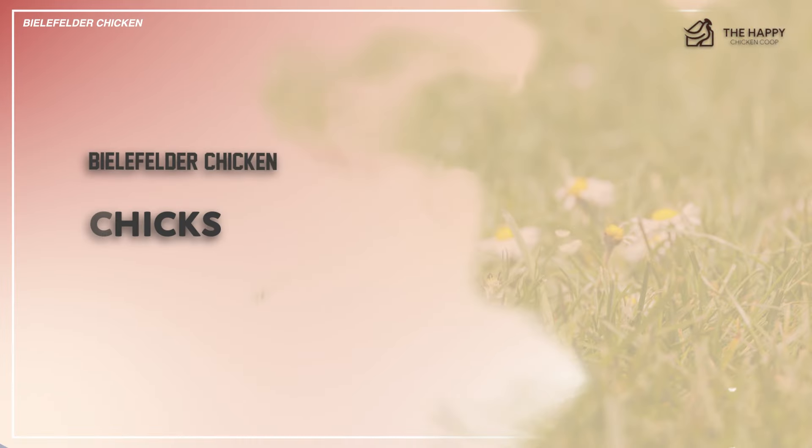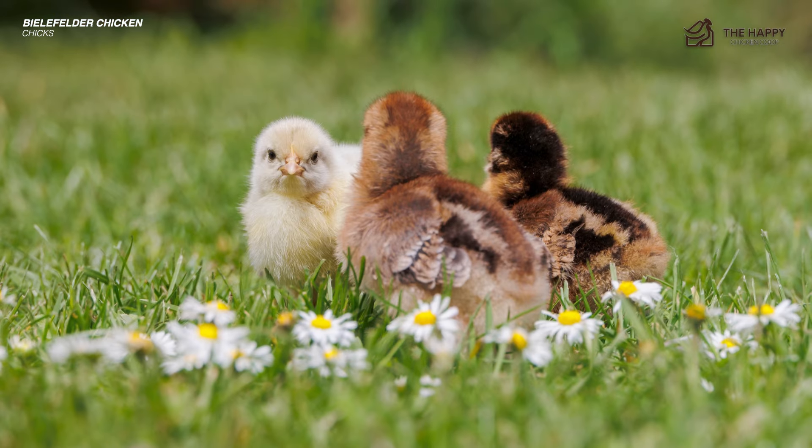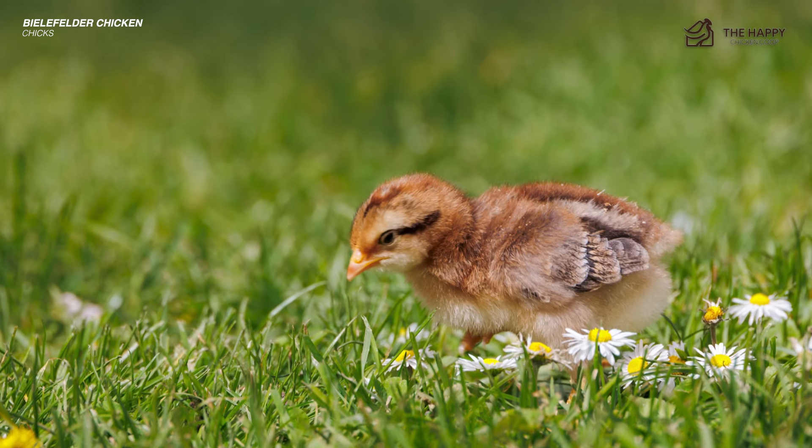The Bielefelder chicks are auto-sexing. It's easy to tell the males and females apart because the males have a white dot on the top center of their heads, while females have brown stripes instead.